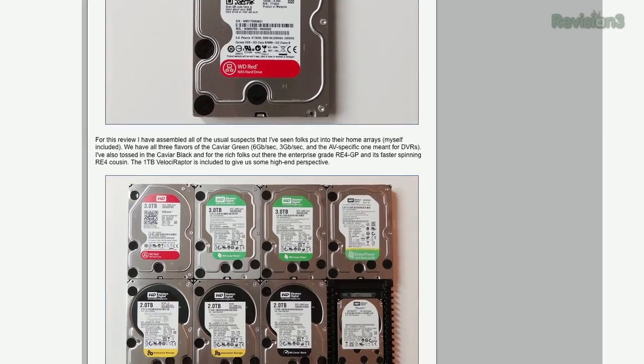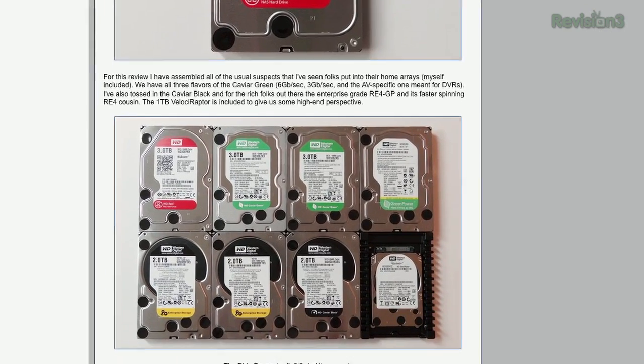So the biggest difference between the red drives and the regular consumer drives, whether they're the black or the green label, is TLER — time-limited error recovery. What makes it so important?